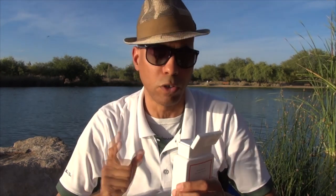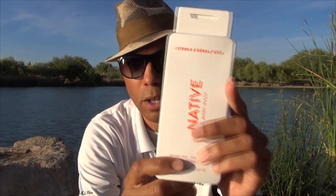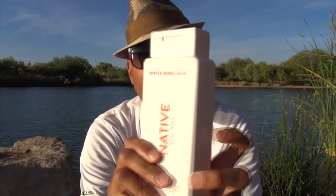Their deodorants are really good, especially for people who have different skin issues like rashes and things like that. Check out Native deodorants, although they are expensive. This is an $8.99 bottle — got it at Target, and you can also find it at Walmart.